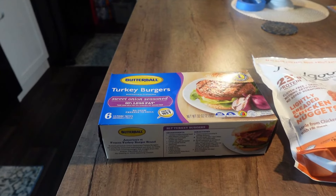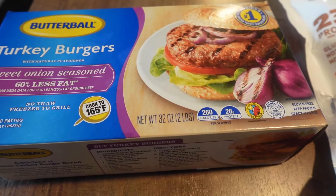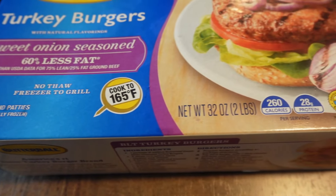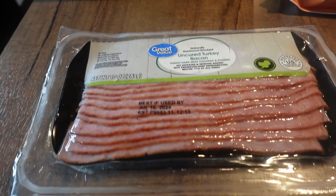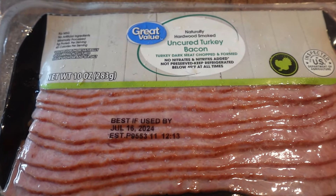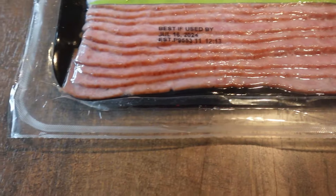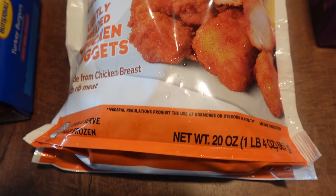We picked up some more of these Butterball turkey burgers - the sweet onion seasoned ones. We really liked those last time, there are six in the package, and they don't shrink at all. Then down here we got some turkey bacon. I looked for the Sam's Choice but they had the Great Value, which is Walmart's brand, so I just got one to try it and see if it's any good.